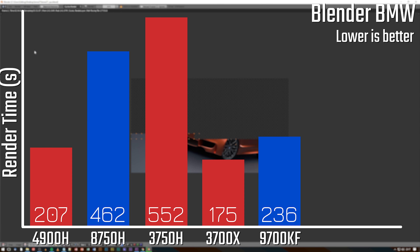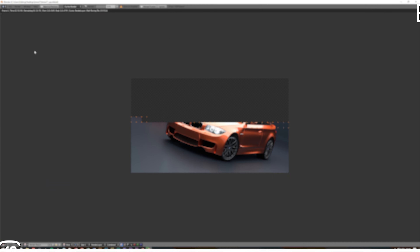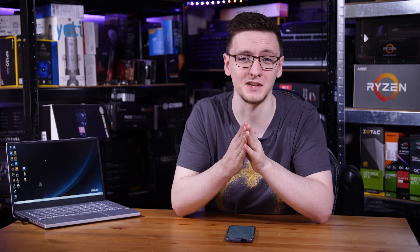As you can see, the new Ryzen chip was over twice as fast as the 8750H and almost three times as fast as the last-gen 3750H. The Intel chip is a 6-core and the older Ryzen chip is a quad-core, so the core counts don't quite match up, but still it's incredibly impressive.